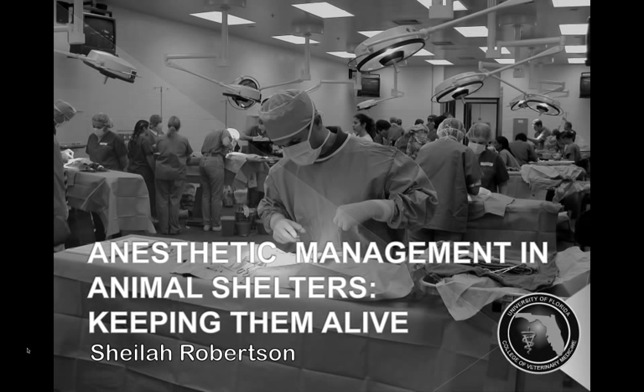We know how to keep our animals comfortable, so the next challenge is how to keep them alive so we can then work on making them comfortable. This session is on anesthetic management in animal shelters, focusing on what we can do better to keep our mortality statistics low. I'll go through quite a lot of different things, and what I think you'll go away with are specific things you can focus on that will make a difference in your outcomes and mortality.